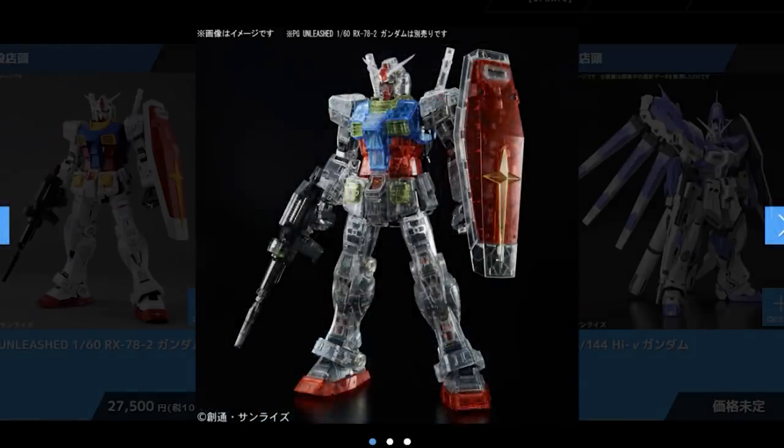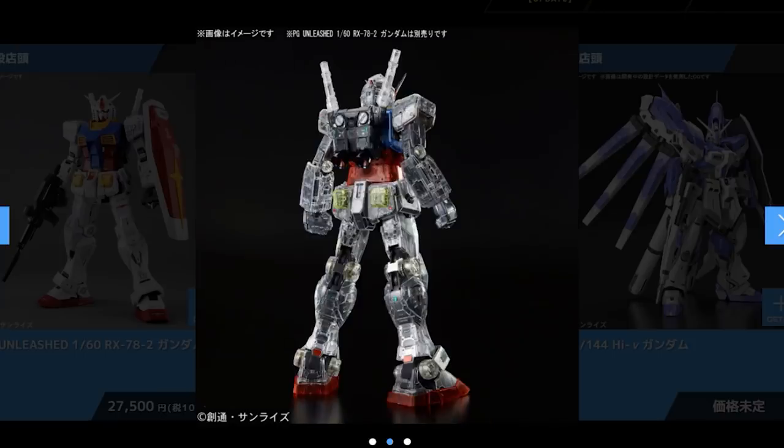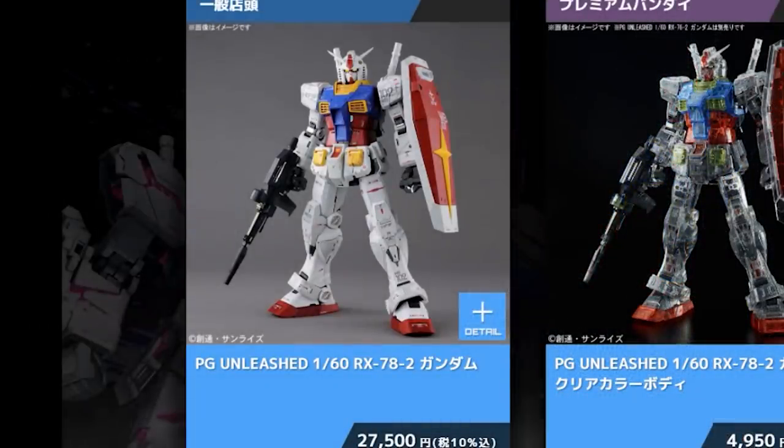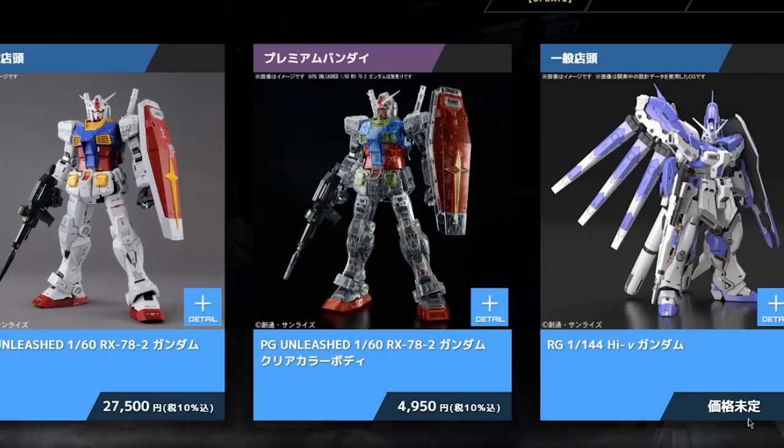If you'd like to show off your inner frame, this is a Premium Bandai announcement: clear armor for use on the Perfect Grade Unleashed. There is a whole lot of detail inside the armor, so you might think it's a waste to have that all covered up. Well, now you can buy this Premium Bandai-only kit to display that inner frame. The one problem is this will make you want two Perfect Grades — one for standard armor and one for this. The Perfect Grade Unleashed is 27,500 yen, and the clear armor will cost 4,950 yen.